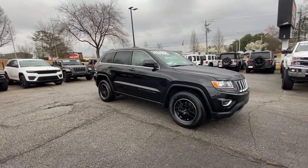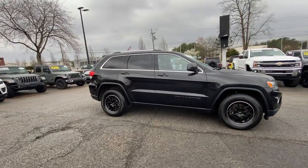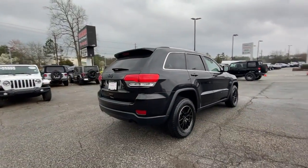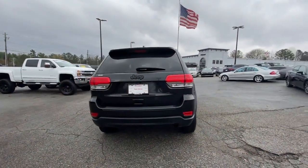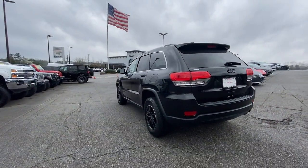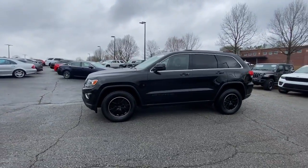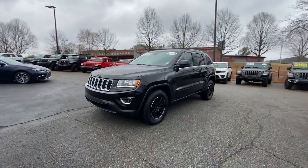Look no further than the 2022 Jeep Grand Cherokee — the stylish all-terrain SUV that blends comfort, high performance, and rugged capability. The following are some of this vehicle's highlighted options: lane departure warning, keyless entry, navigation